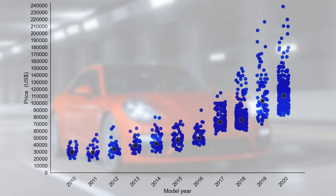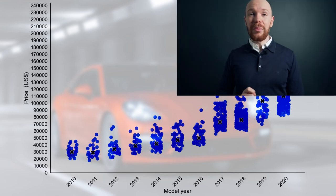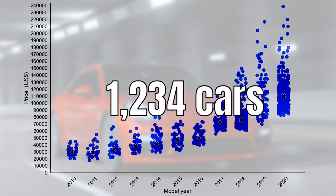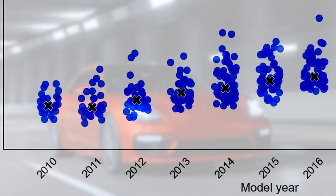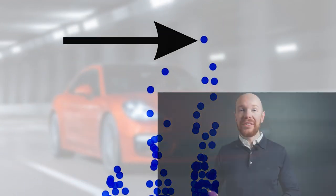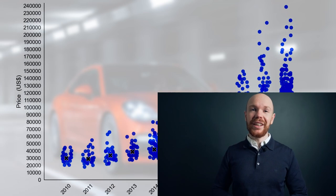This graph displays the Panamera market, with the model year on the horizontal axis and the price on the vertical axis. Let's cover some general market statistics. In total there are 1,234 Panameras for sale, and as you can see, prices are all over the place. You can pick up a 2010 or 2011 model for $20,000 or a brand new 2020 model for $240,000.